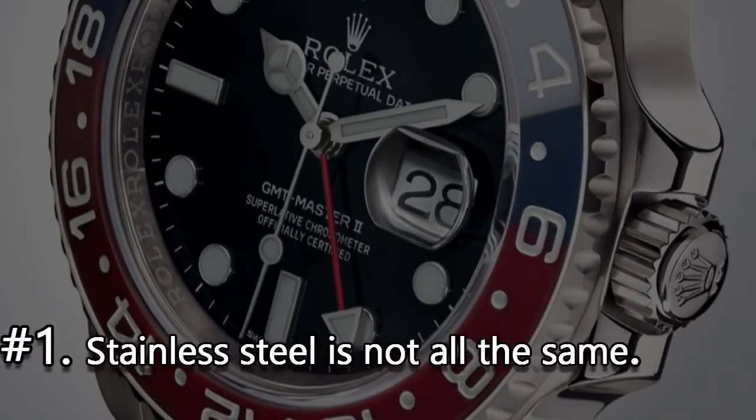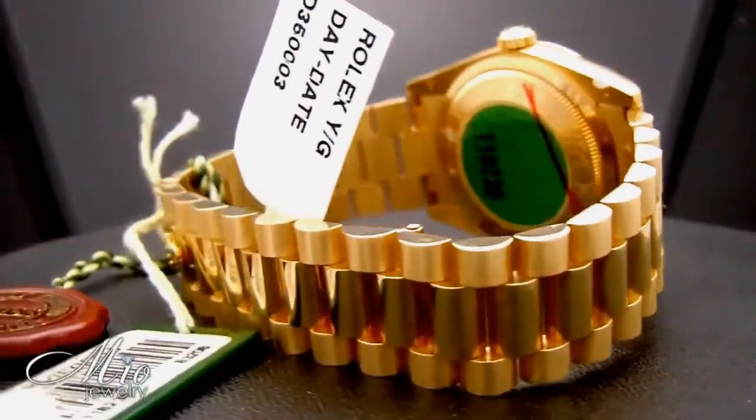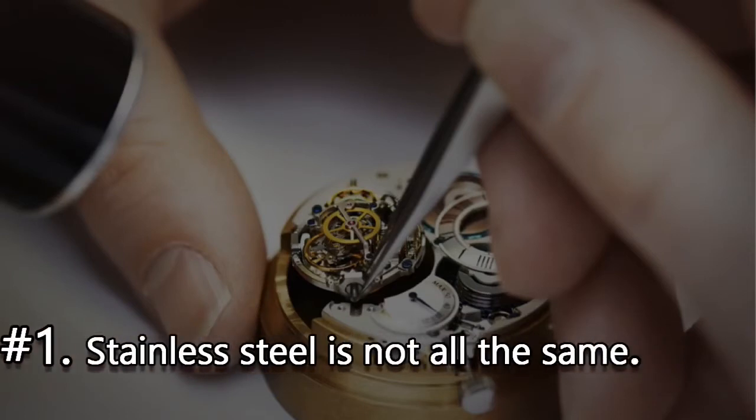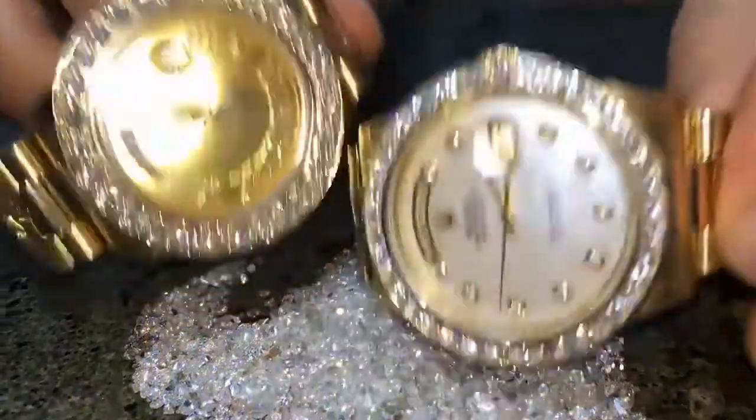Number 1. Many watch lovers are familiar with the fact that Rolex uses a type of steel that no one else uses. Stainless steel is not all the same — steel comes in various types and grades, which is why the company is among today's top watch manufacturers.